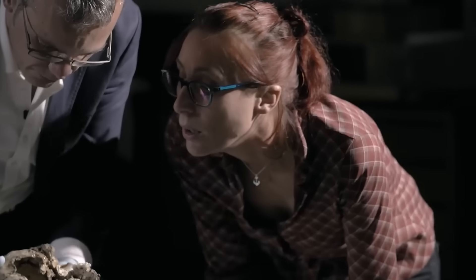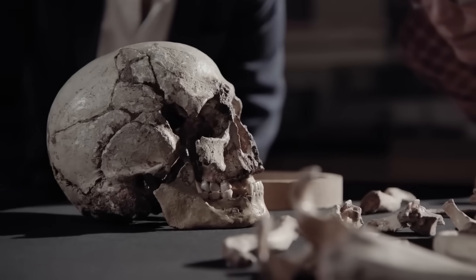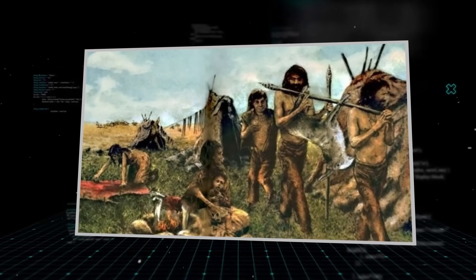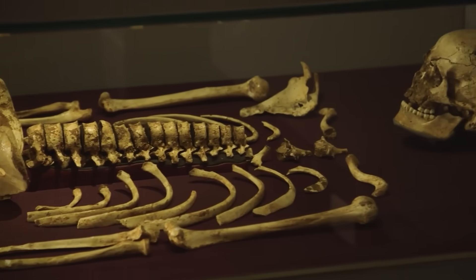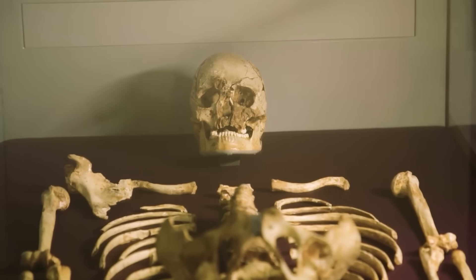But even with this link, the biggest questions remained unanswered. What did Cheddar Man truly look like? And where did his people really come from? For a century he remained a silent, pale skeleton in a museum display case. It would take a revolution in science to finally give him back his face and his voice.